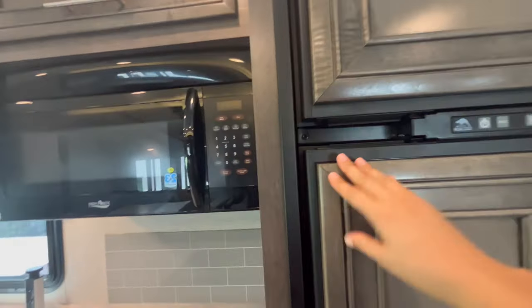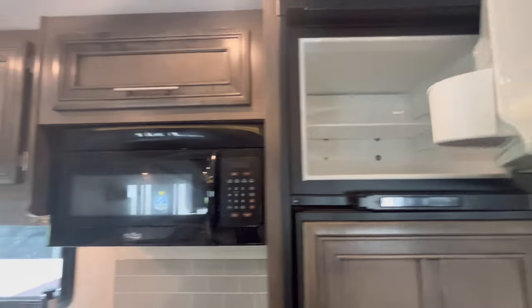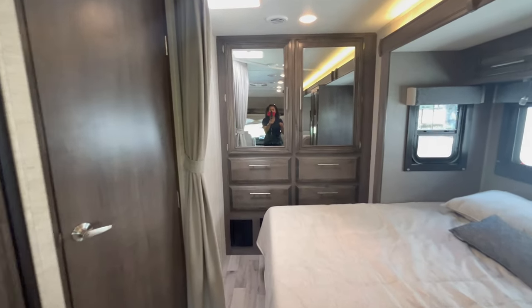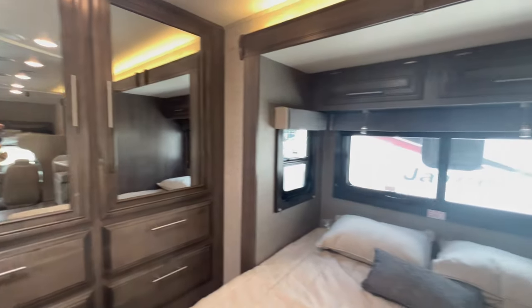For 2023, the standard fridge is a gas-electric Norcold. It does the job — gas and electric — and some people really prefer that propane option. For 2024, they've made a change to the fridge, so this video is also going to serve as a comparison of 2023 to 2024 as well as the differences between the interiors.